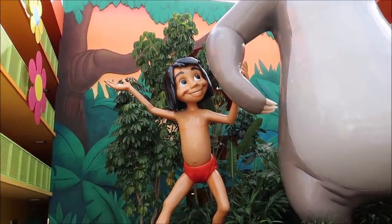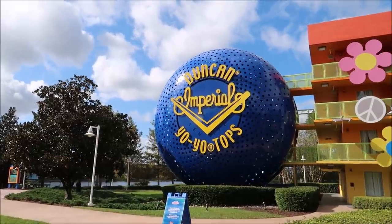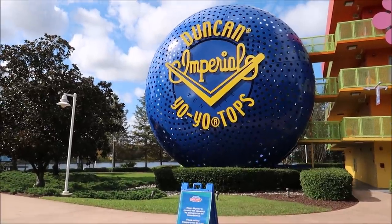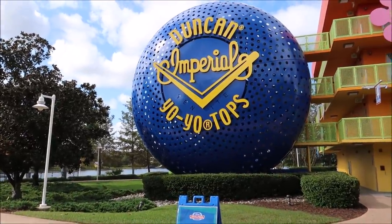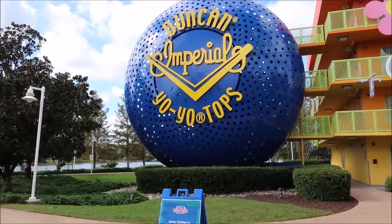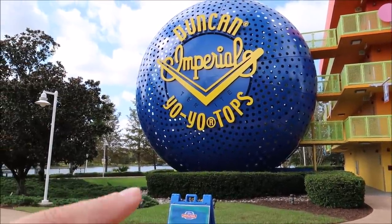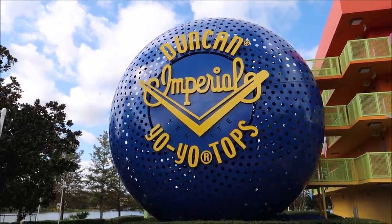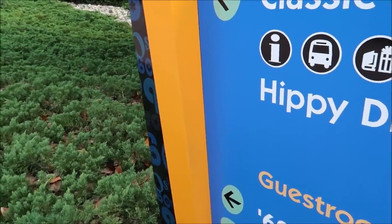I also appreciate the yo-yos. I didn't grow up in that era where Duncan yo-yos were really popular. When I had a yo-yo phase in school it was Yomega — they were really cool because they would do the stall trick and then come back up. Did you guys ever own a Yomega yo-yo? They were pretty fancy and popular. I have so many memories of staying at Pop Century. I really love it here — it's one of my favorite resorts because it's just so hippy dippy, like the hippy dippy pool.